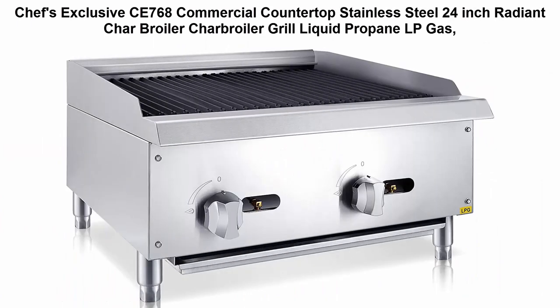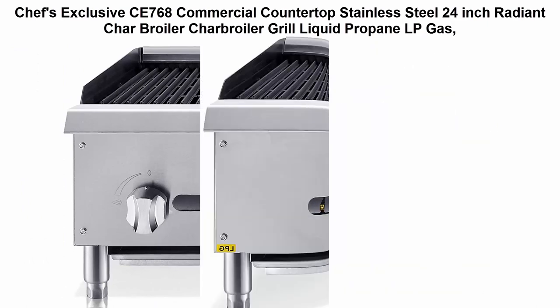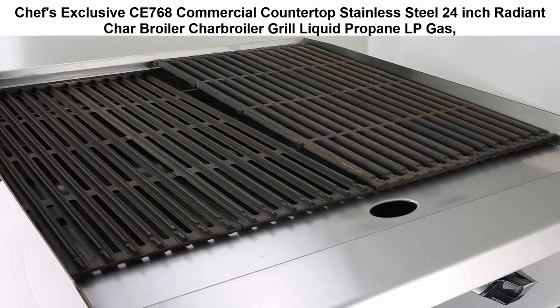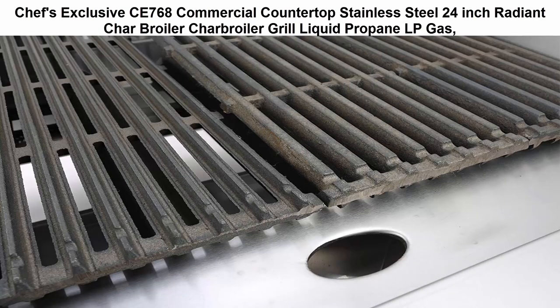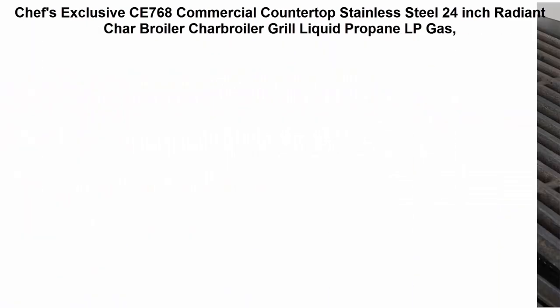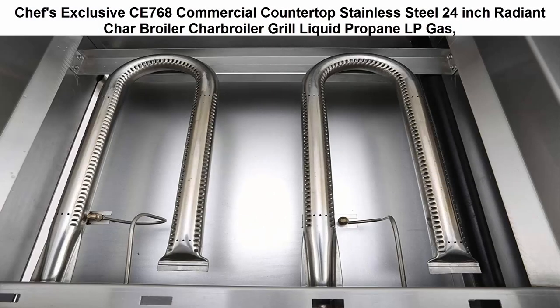Top 2: Chef's Exclusive CE768 commercial countertop stainless steel 24-inch radiant char broiler, liquid propane (LP) gas. Stainless steel body construction for long life and easy maintenance. Bottom-mounted full-length waste tray slides out for easy clean-up.